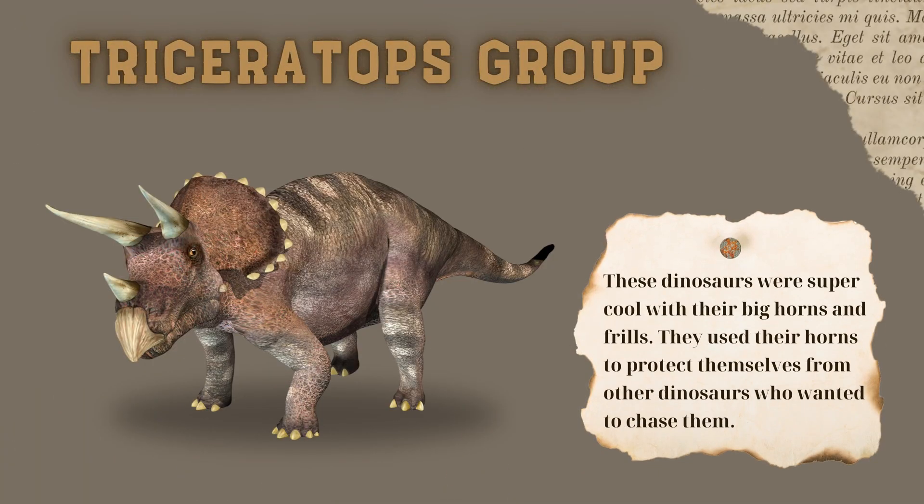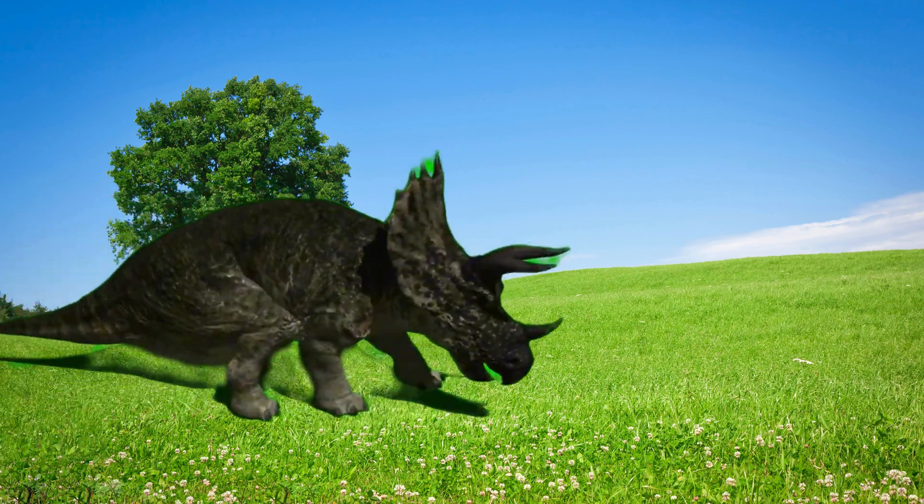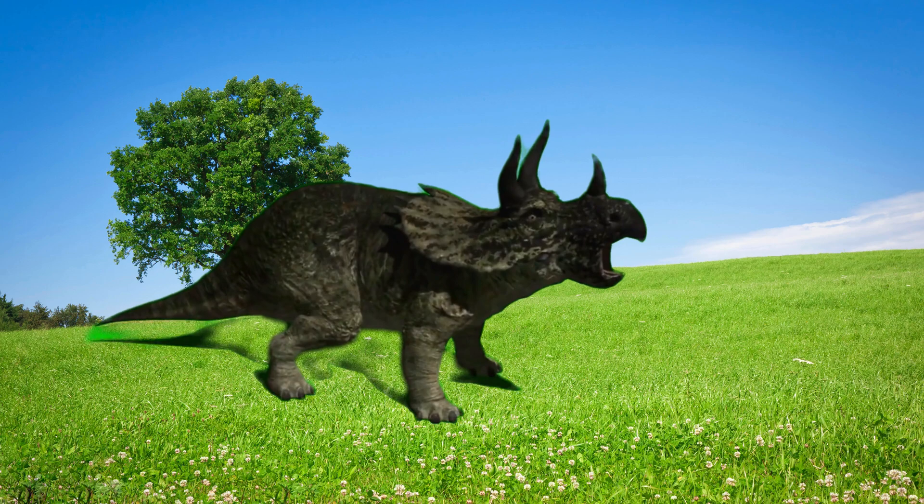First up, we have the Triceratops group. These dinosaurs were super cool with their big horns and frills. They used their horns to protect themselves from other dinosaurs who wanted to chase them. Isn't that smart?